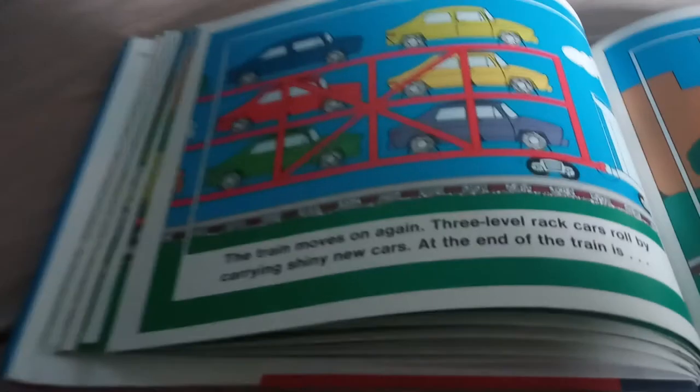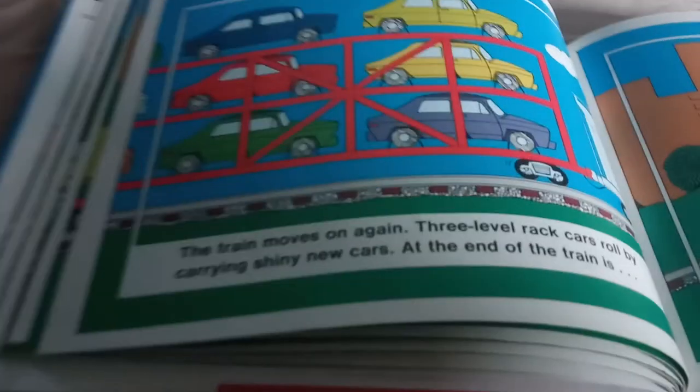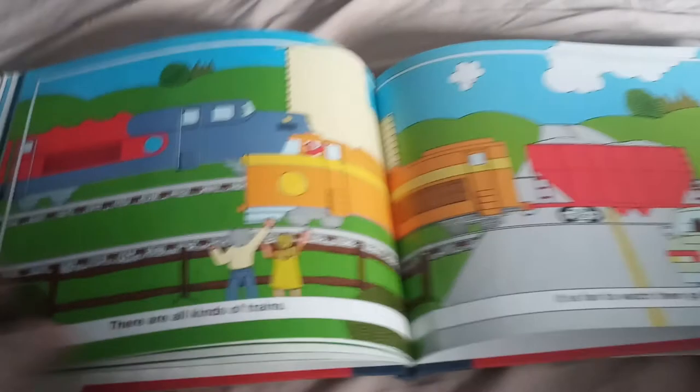There are three-level rail cars rolling by carrying shiny new cars. At the end of the train, the caboose is for the train crew. There are all kinds of trains and it is fun to watch them go by.